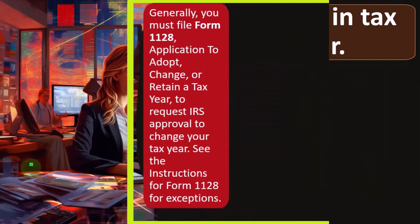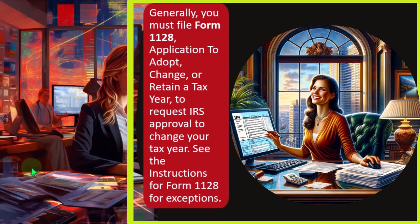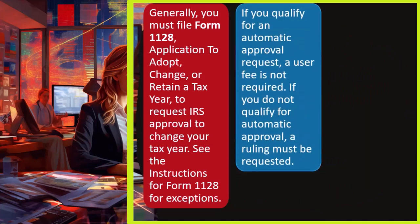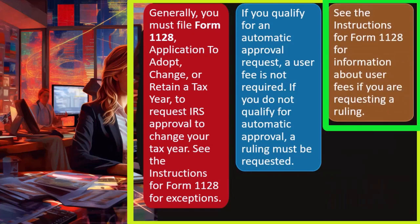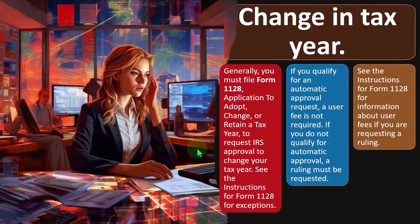Change in tax year: generally, you must file Form 1128, Application to Adopt, Change, or Retain a Tax Year, to request IRS approval to change your tax year. See the instructions for Form 1128 for exceptions. It's not a position you want to be in, because that process can take some time and put you in a limbo zone. So get it right on the first tax return. If you qualify for an automatic approval request, a user fee is not required. If you do not qualify for automatic approval, a ruling must be requested — see the instructions for Form 1128 for information about user fees.